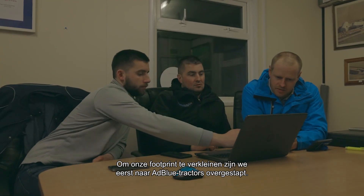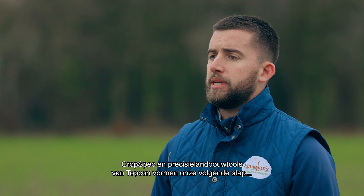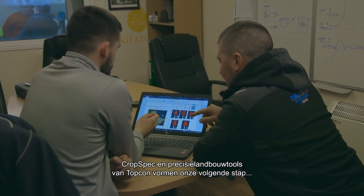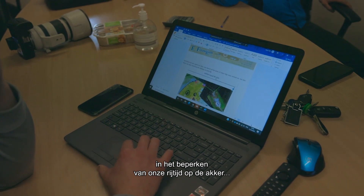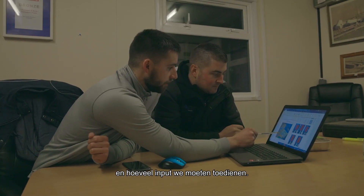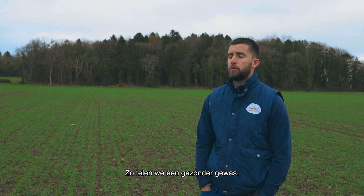The first step in reducing our carbon footprint was swapping over to our blue tractors, and we see that the crop spec and the Topcon Precision Farming System is our next step in reducing the amount of travel time on the ground and the amount of inputs that we have to put into our crops to produce a healthier crop going forward.